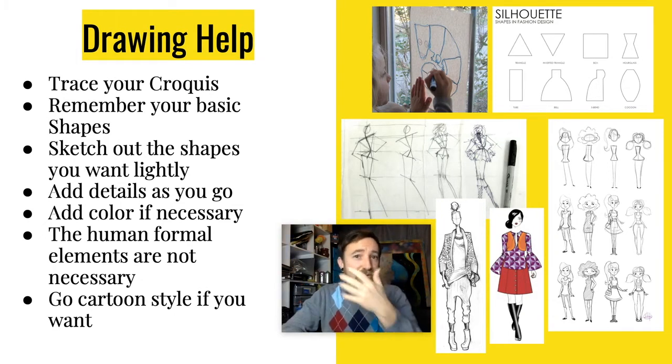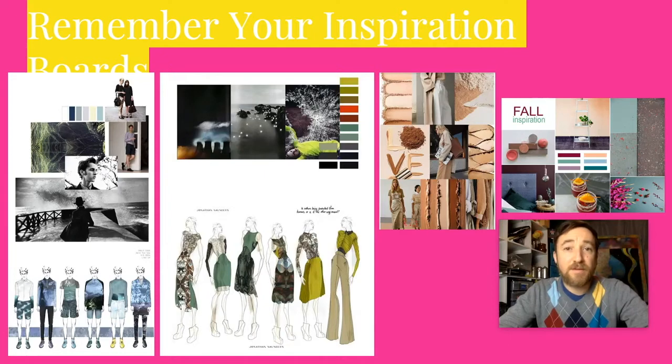The human formal elements are not necessary — you don't need to draw the face, mouth, eyes, or the details of the hands. These could be very simple shapes, just a circle, even circles for the hands. I'm not looking for a lot of detail there; I want to see the details in your designs. Also, if you want, go cartoon style — that's totally fine. As long as you make some detailed choices and bring in color and elements into the clothing on your figures.